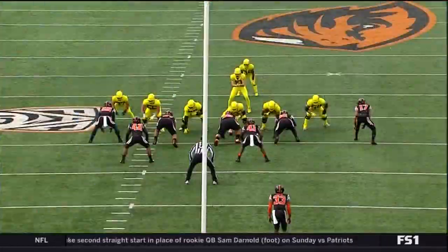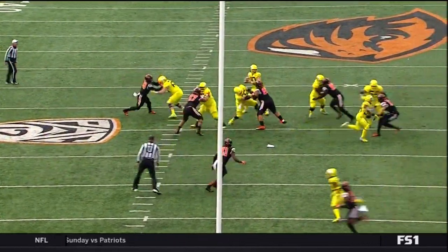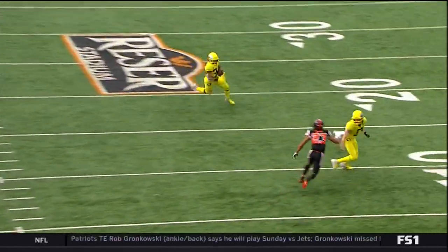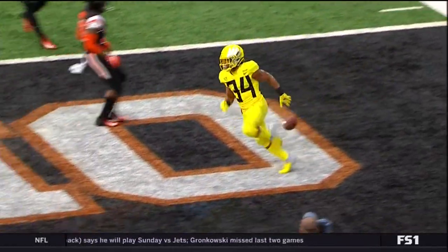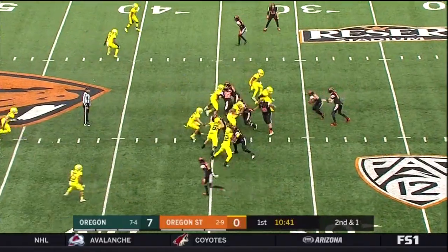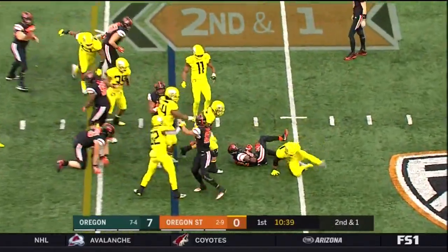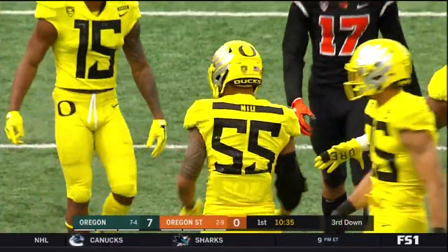CJ Verdell has done such a nice job being an all-purpose back for them over the course of the year — over 250 yards receiving on the year, over 1,000 all-purpose yards. He gets a really nice block on the perimeter from Brendan Schooler and takes it in for the touchdown. Gain of nine — Jefferson remains the back and knocked down right away, may lose a yard or two.